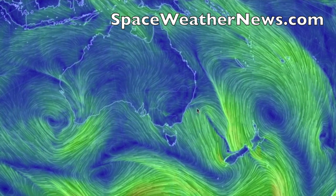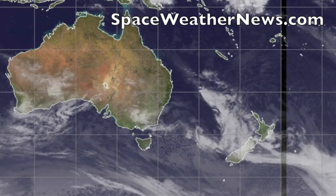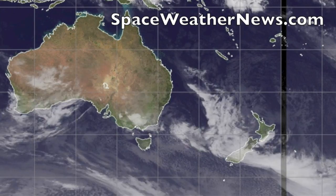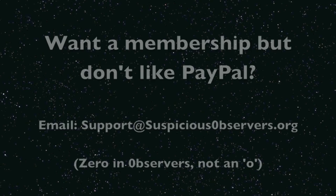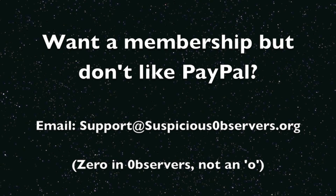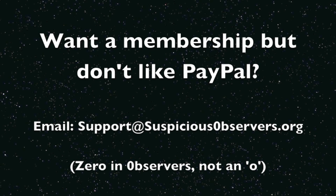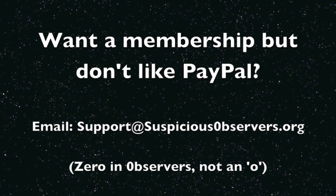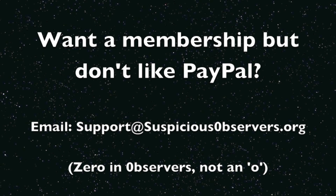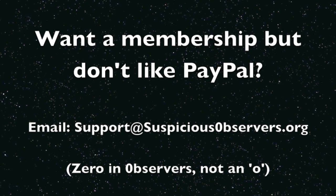Head on over to SuspiciousObservers.org as well — lots to see in terms of free resources in addition to the members-only content. Also, if you are gung-ho against PayPal for whatever reason, I do now have another way for you to get a membership. It's a bit of a pain, but if you email support at SuspiciousObservers.org, we can work around the PayPal issue. By the way, that's a zero in observers, not an O.